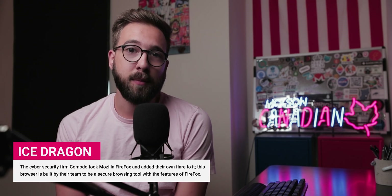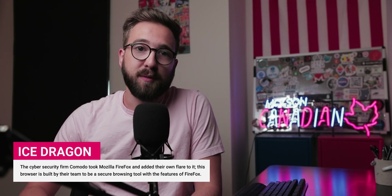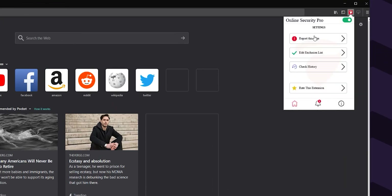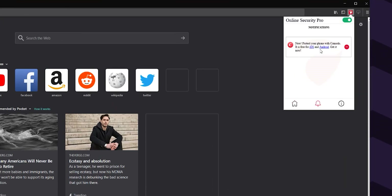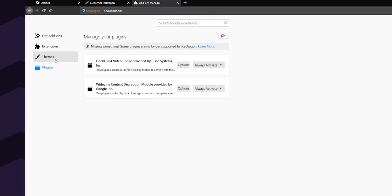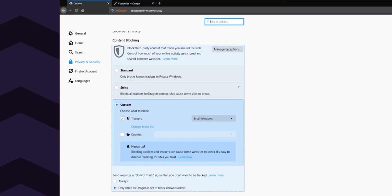Number two on this list is Ice Dragon, developed by the ubiquitous security firm Komodo. You may have heard of Komodo if you know anything about SSL certificates. As you might guess, the focus of Ice Dragon is to be a secure browser — it puts up the necessary guardrails so you don't careen into the world of malware, phishing, and the like. Ice Dragon features integrated web page scanning using Komodo's own plugin, default blocking of known phishing and spyware sites, and an integrated secure DNS system to resolve domains within the browser. There's also a plethora of tracker and ad blocking features at your disposal.